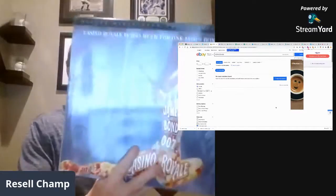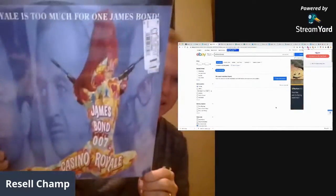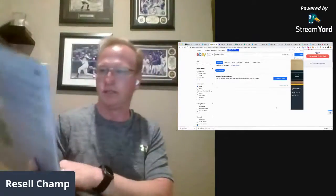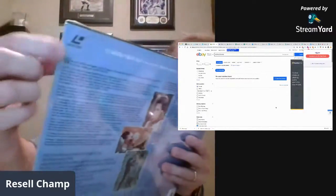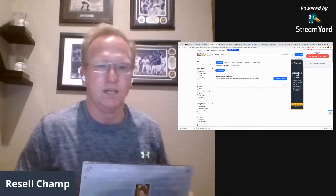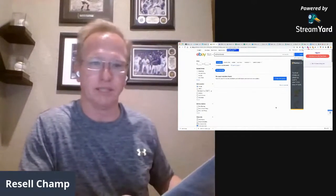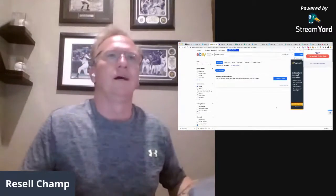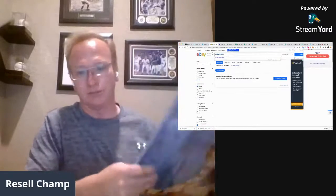Here's another James Bond — Casino Royale. Look at that artwork, isn't that cool? You can see the back — it's still in the plastic. It says laser disc right here at the top. This one the guy paid $12.99 for. I should have asked if they had a laser disc player — I bet she has one — but I don't know that I'd want to drive an hour for it. I'm guessing this one will show similar results to GoldenEye.